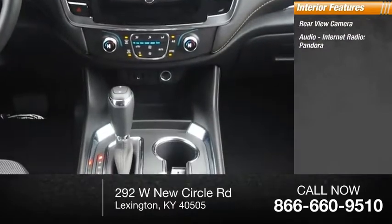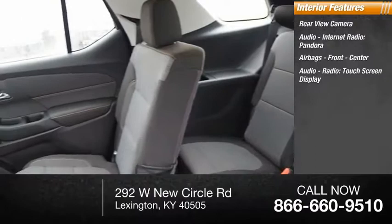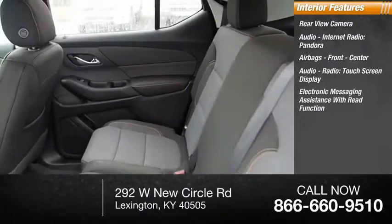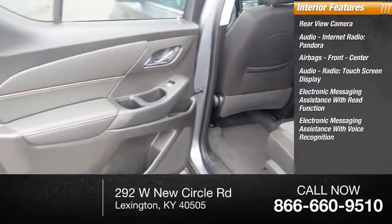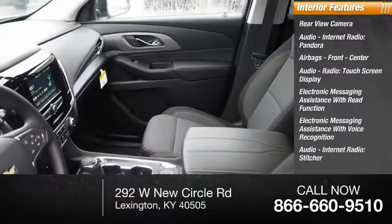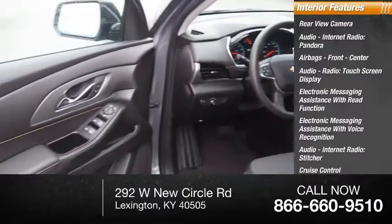Inside you'll find a rear-view camera, audio, internet radio, Pandora, airbags front and center, audio radio, touchscreen display, electronic messaging assistance with read function, electronic messaging assistance with voice recognition, audio internet radio, Stitcher, cruise control, trip computer, and multifunction display.